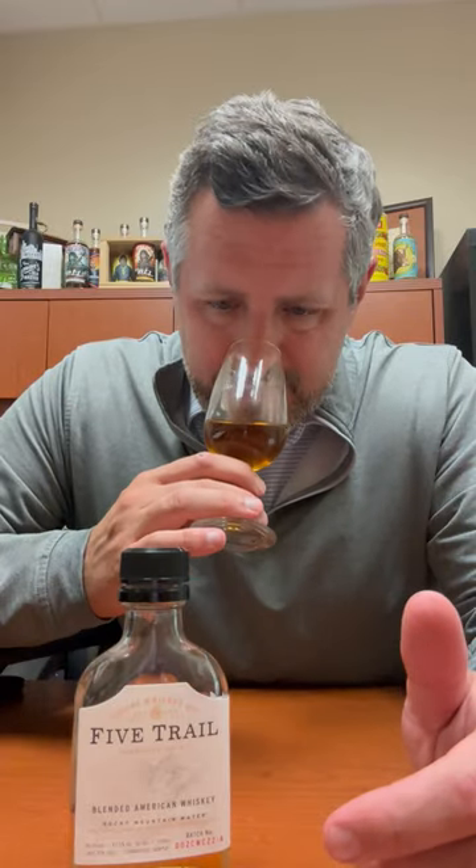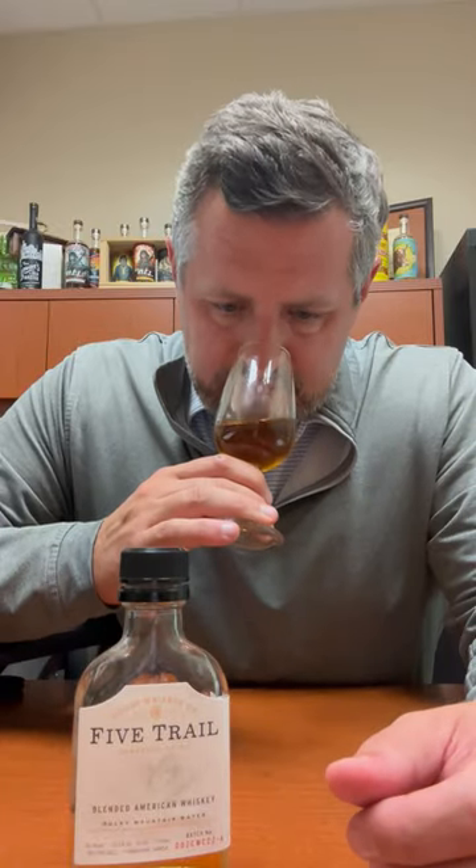On the nose, really nice soft fruit — a very traditional bourbon profile. There's some orchard fruit in there: peaches, oranges, maybe some pear as well. Just a really nice softness, and a little bit of cinnamon.